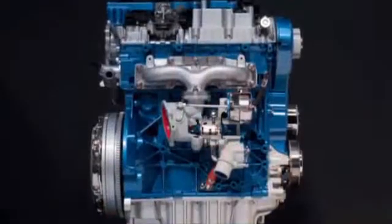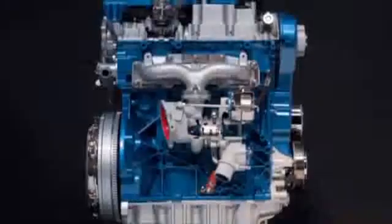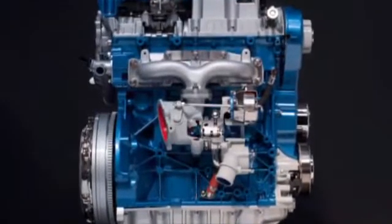You will also achieve outstanding fuel economy under mild acceleration and cruising. And lastly, when you need extra performance, turbocharging will deliver the power you demand. Because turbocharging is combined with direct fuel injection, it can deliver more air and fuel to each combustion chamber.